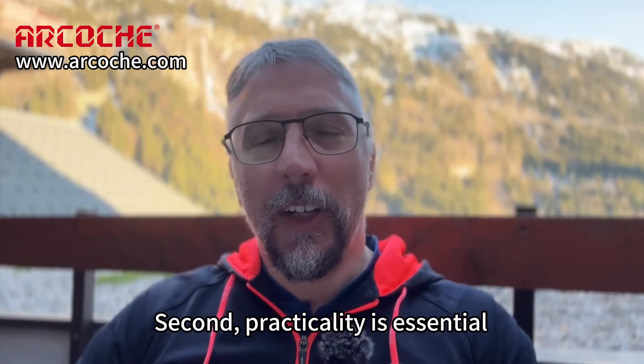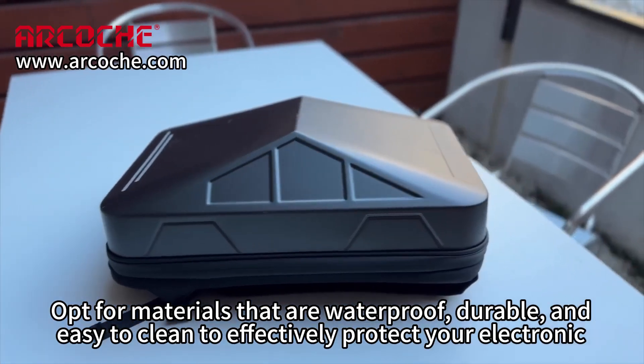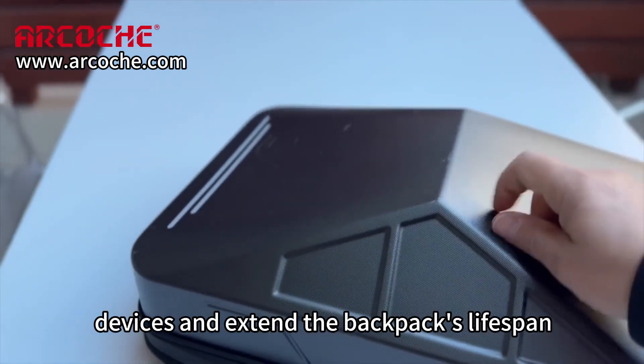Second, practicality is essential. Opt for materials that are waterproof, durable, and easy to clean to effectively protect your electronic devices and extend the backpack's lifespan.